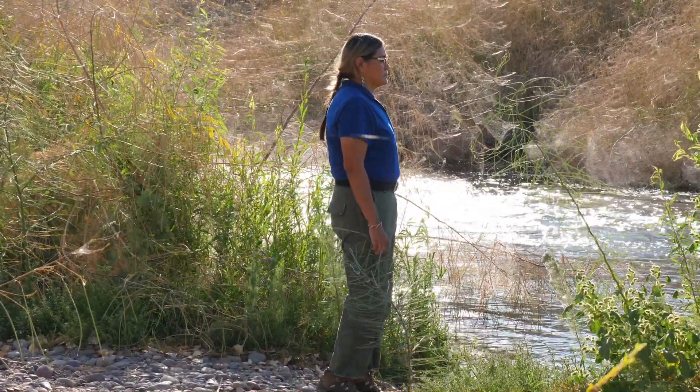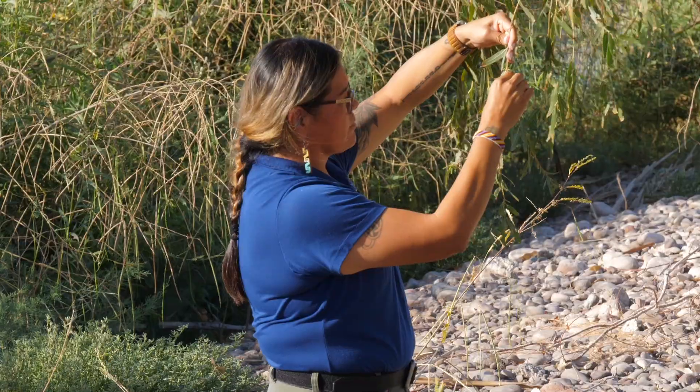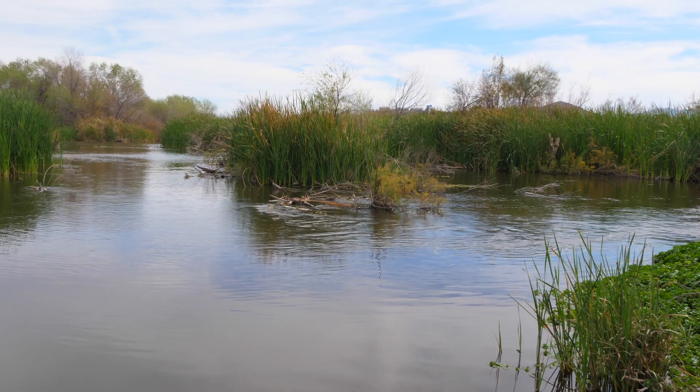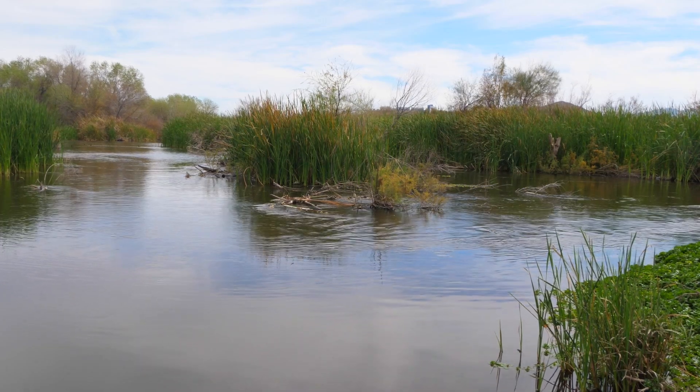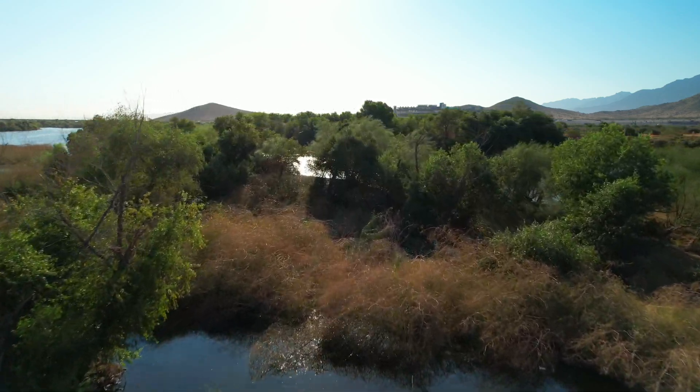My job, along with my staff and our restoration crew, is to go out into these areas along the river and remove the invasive species while bringing back native plant and tree species. We feel that bringing back the willow and the cottonwood to the Gila River is vital, because the O'odham people use willow for their basketry — the O'odham are well known for their basketry — and we're trying to keep that practice alive.